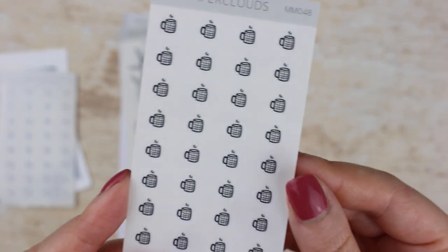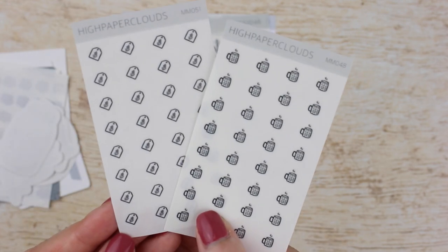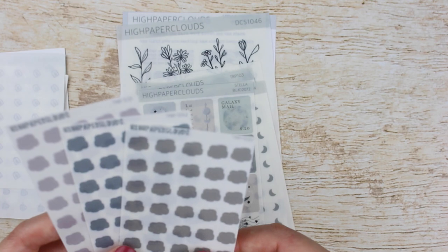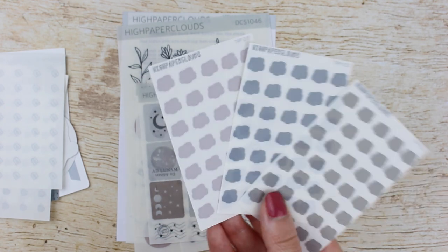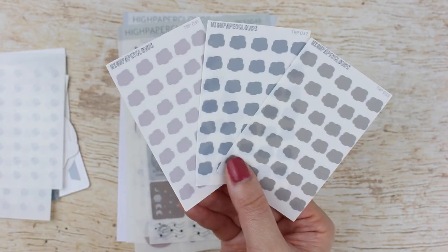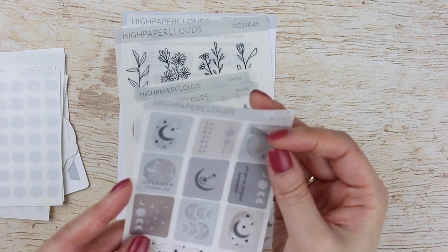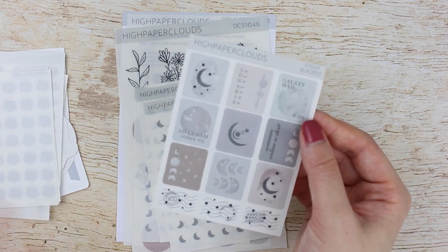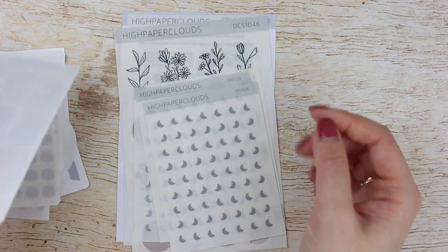I'm sure the coffee icons come as no surprise if you've been watching my recent videos — they'll go great in my planner and even the monthlies. Then I got more clouds: TRP 31, 32, and 33 — taupe, gray, and mauve transparent cloud icons. I'm not sure how I'm going to use them yet but I just needed them. Then I picked up a sheet of the Stella stamp icons from the Universum collection, on transparent sticker paper — you can choose between matte and transparent.